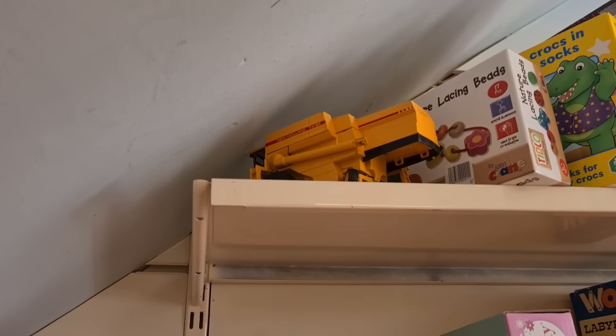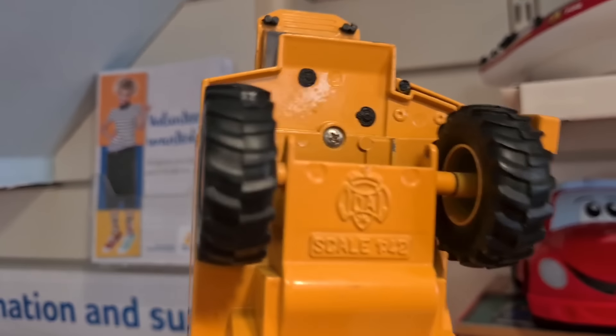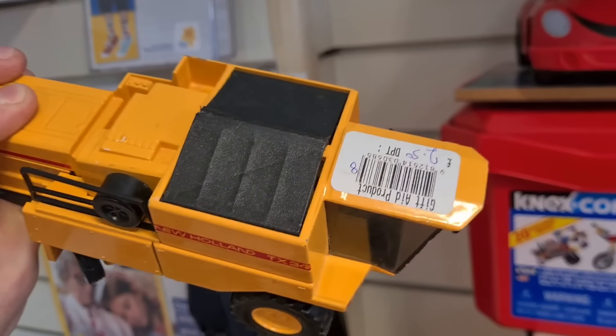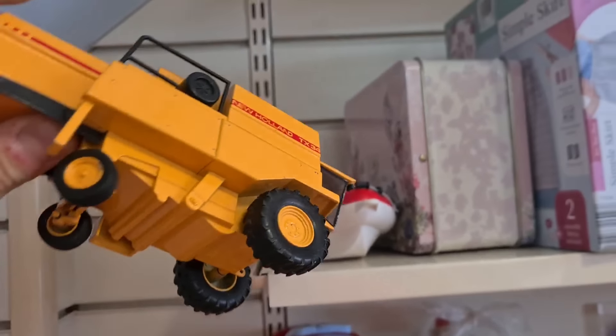Love a die-cast farm vehicle. It's a combine but the front has snapped off already. It's by Joal, looks pretty well built, £2.50 - but it's not complete so I'm not getting it. It's a shame, that would have been half decent.